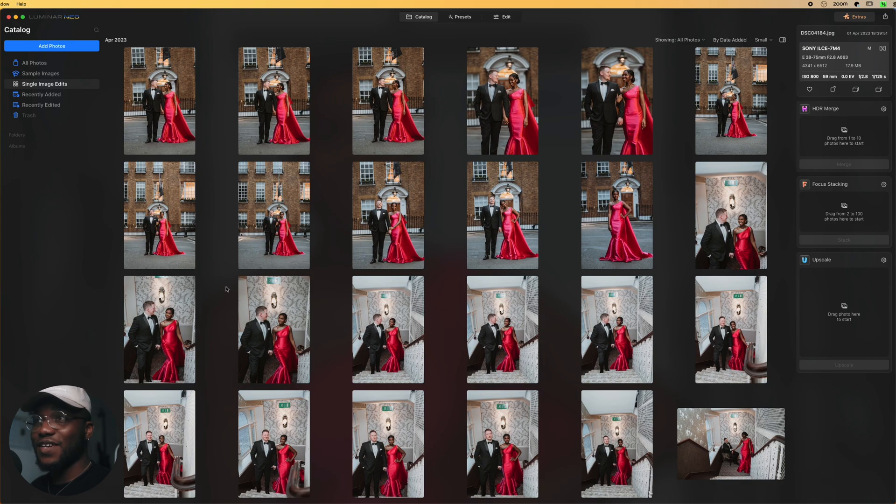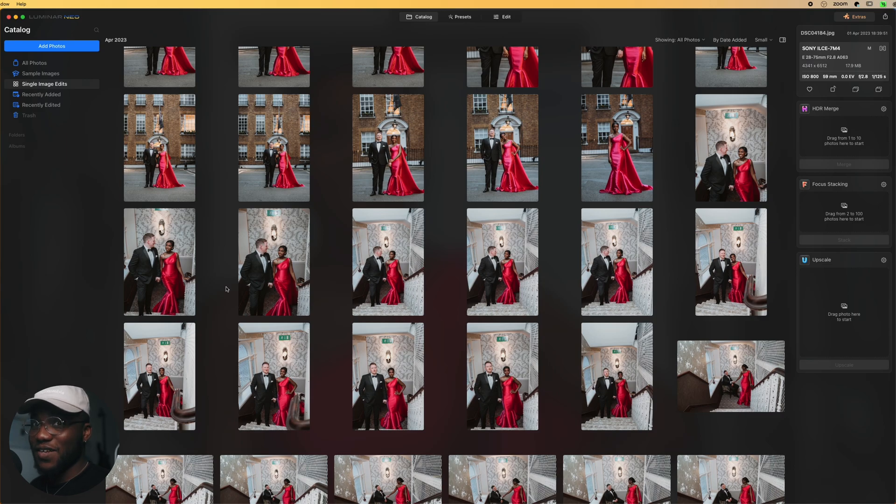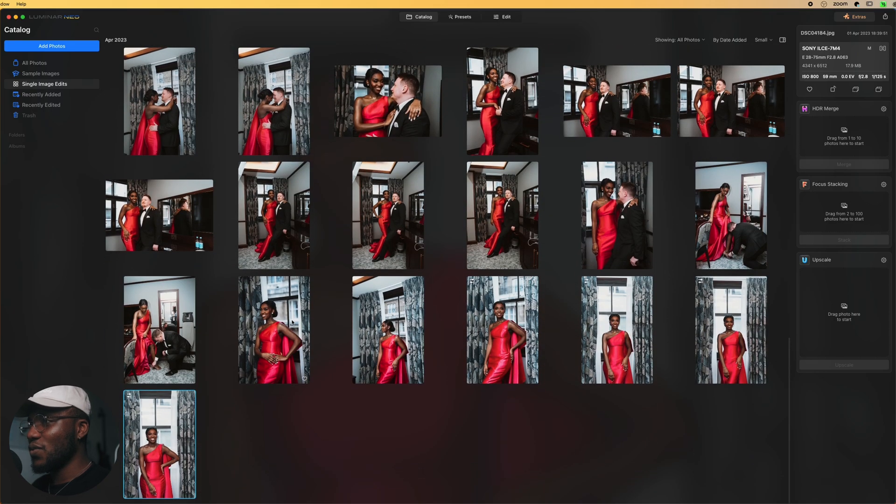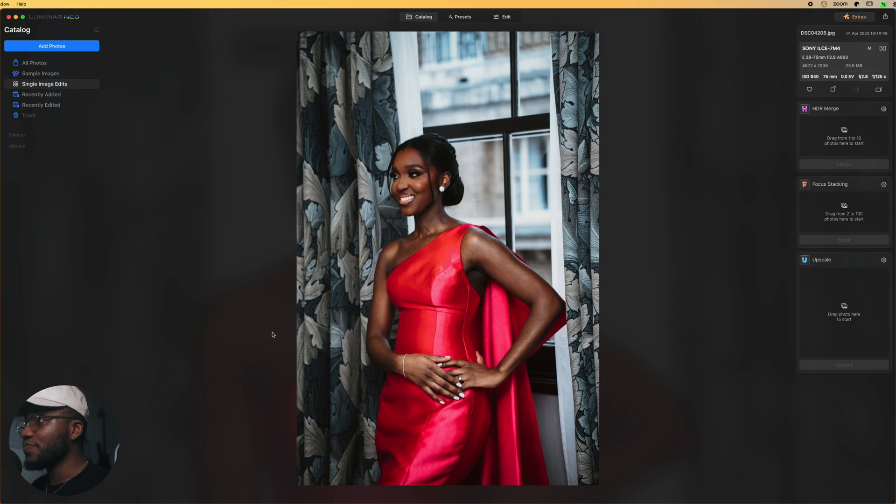Right here in Luminar Neo I've imported a few images from a wedding anniversary I shot recently. I want to start with one of the images of the bride. As you can see, I've already done my edits in Lightroom — I've done the color grade, fixed the highlights and shadows, and made the image look proper. Now I'm going to show you how I would infuse Luminar Neo into my own workflow.